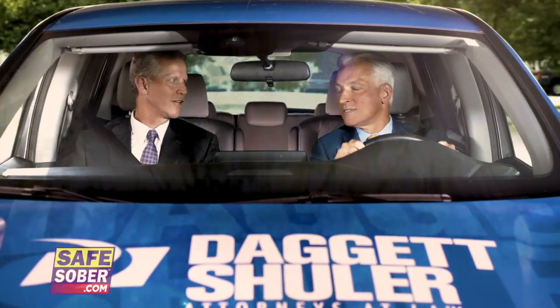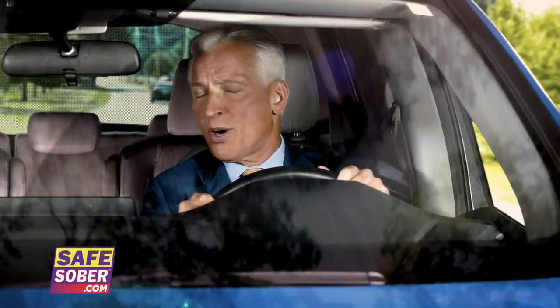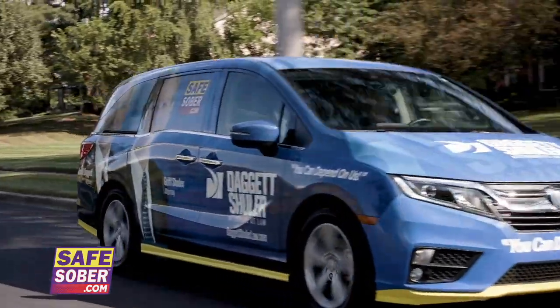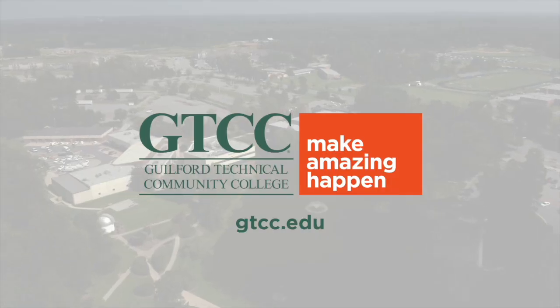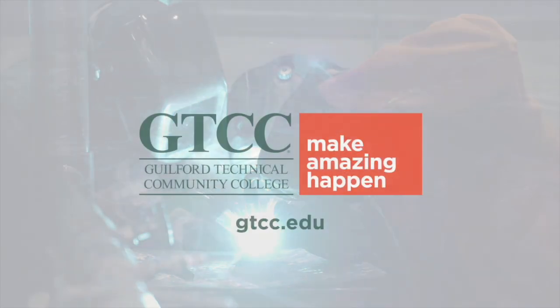It's hard to believe the Safe Sober program has been going strong for over 30 years, with over 600,000 students making the pledge to stay safe and sober on prom night — it's had a huge impact on the community. Now the message continues year-round. Learn more and take the pledge at safesober.com, sponsored by Daggett Shuler. Your future awaits at Guilford Technical Community College — make amazing happen.